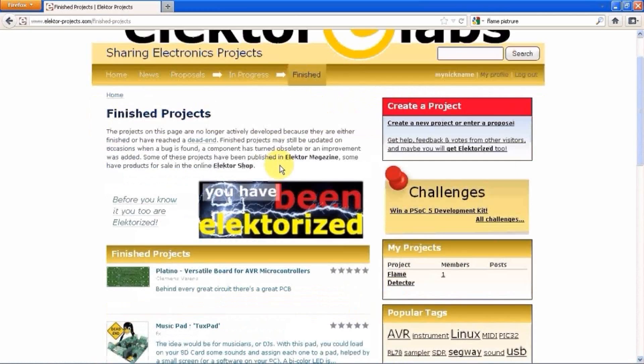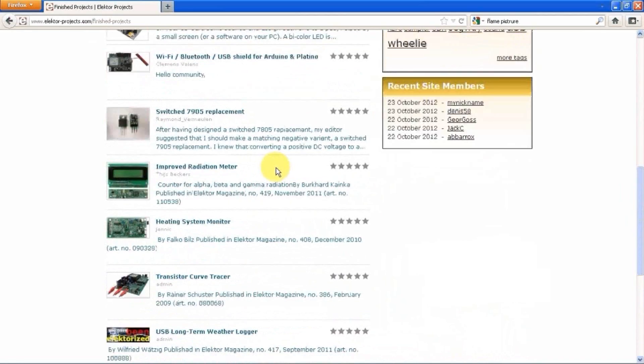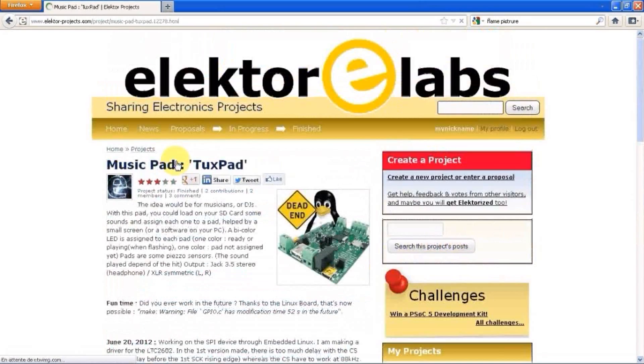Finished projects are projects you can build, but there are also unfinished projects that have been cancelled. Such projects are clearly labeled and are kept for reference. Now that you know how ELECTR.LABS works, you can participate too. I hope to see your first project soon!